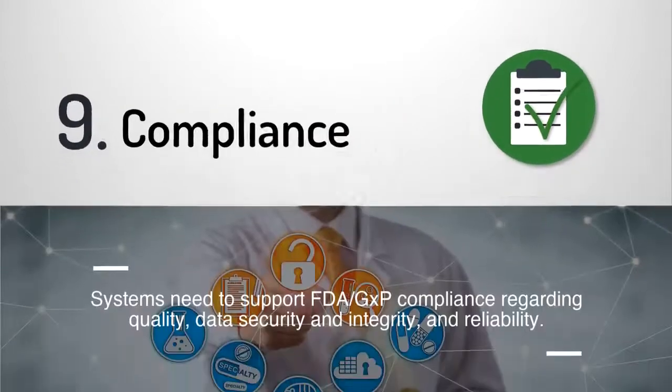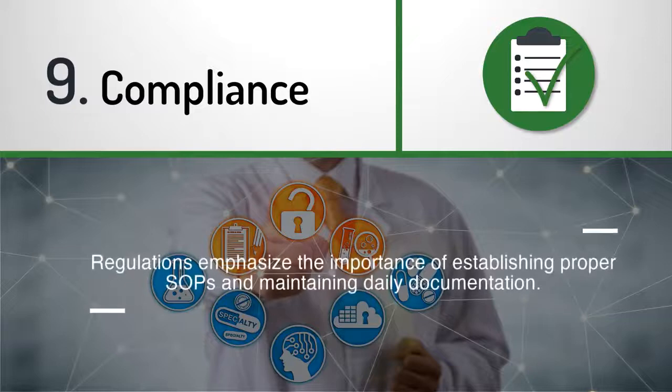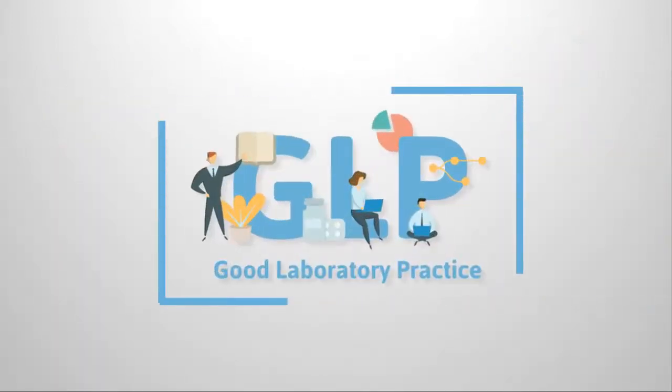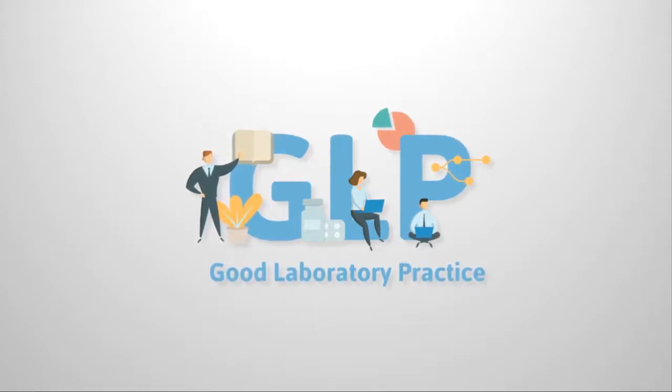Compliance: systems need to support FDA GXP compliance regarding quality, data security, integrity, and reliability. GXP quality guidelines and regulations emphasize the importance of establishing proper SOPs and the necessity to maintain daily documentation and reports for all ambient parameters and equipment. Given pharma's strict regulatory environment, failing to capture accurate and reliable data can have serious adverse effects when labs are required to prove quality and compliance.